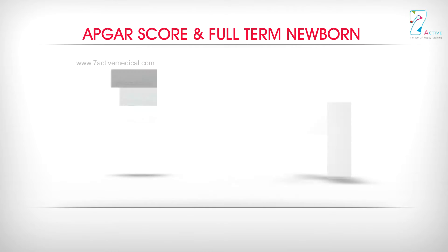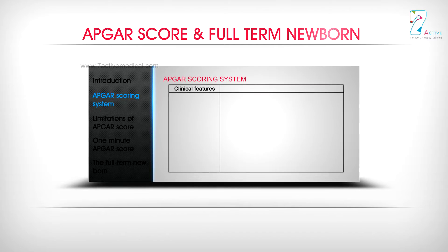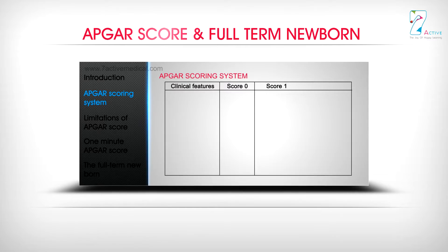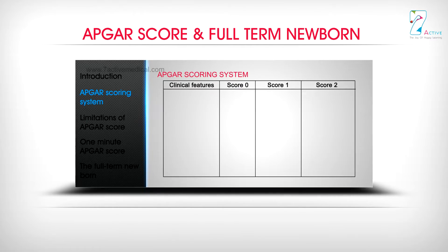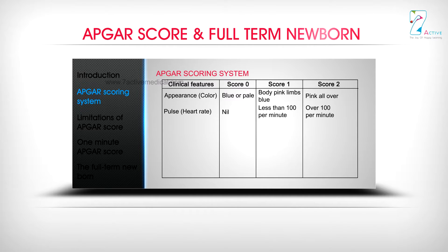The APGA Scoring System assesses five clinical features. Appearance (Color): Score 0 is Blue or Pale, Score 1 is Body Pink with Limbs Blue, and Score 2 is Pink all over. Pulse (Heart Rate): Score 0 is Nil, Score 1 is Less than 100 per minute, Score 2 is Over 100 per minute.